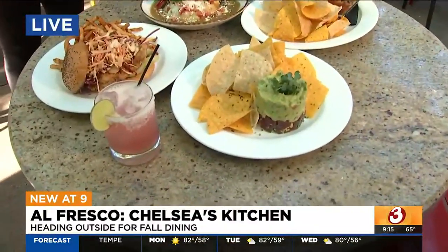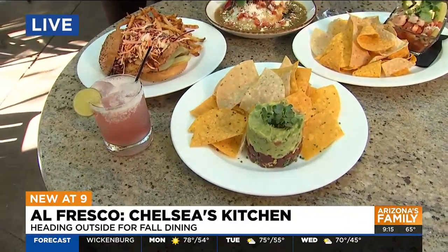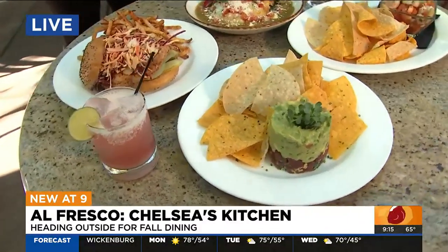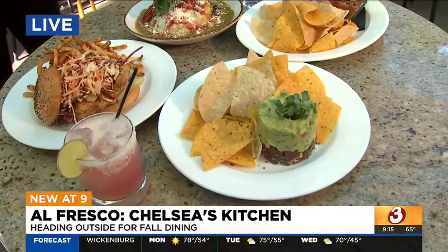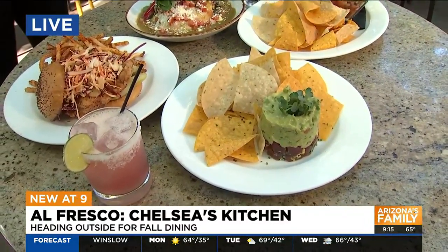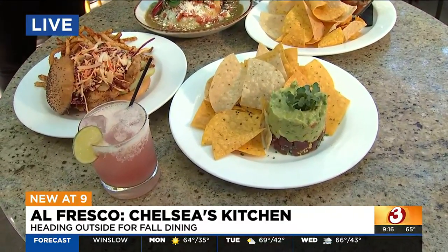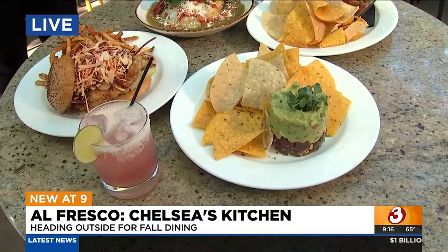The tuna tartare right over here is the perfect patio weather appetizer. We're going to have our aji grade tuna, number one from Hawaii, tossed in our house-made ponzu sauce with fresh citrus, a little bit of soy sauce, topped with our house-made guacamole, and of course our locally fried tortilla chips that we get from Masa Fresca as well.